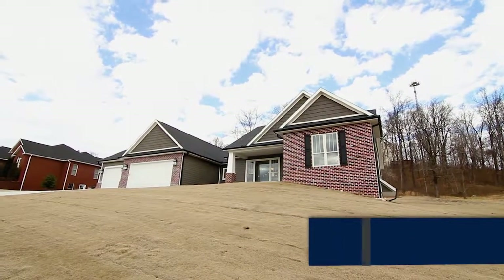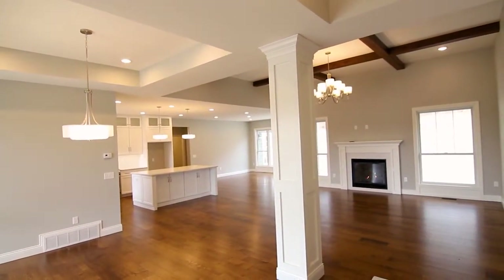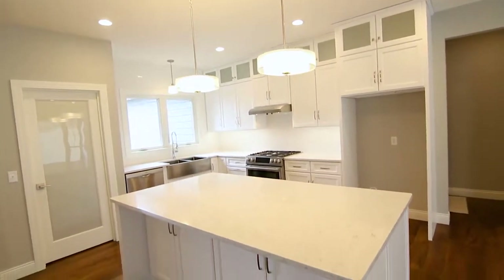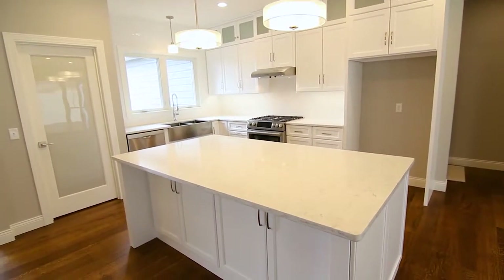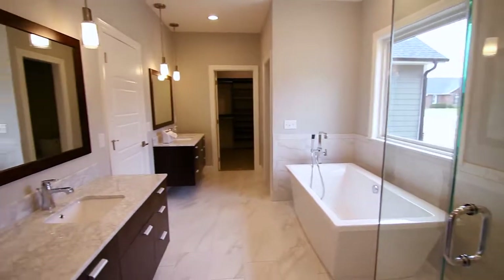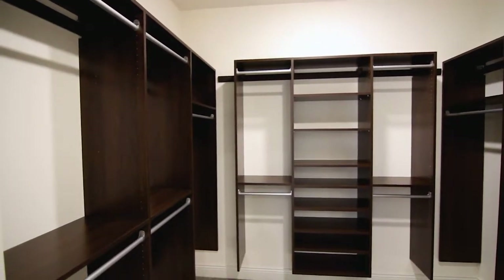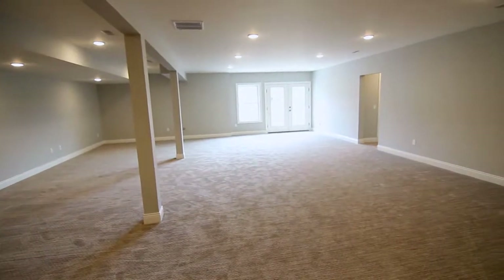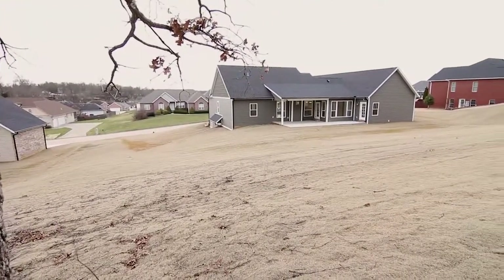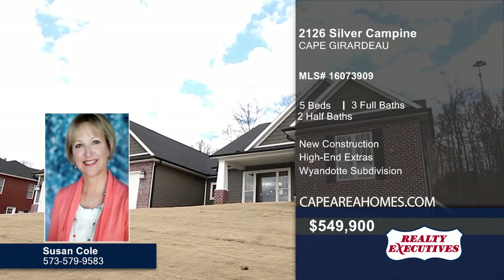Welcome to this quality new construction in the Wyandotte Subdivision. Enter the open concept living room with 11-foot ceilings and Anderson windows. It extends to the dining area with a lovely fireplace and recessed lighting. From there, head to the kitchen with Bosch appliances and a center island. A tray ceiling can be found in the master bedroom with a walkout. The connecting master bath has his and her vanities, and there are two walk-in closets in the master suite. The spacious lower level with a walkout provides a great place for a family room. Five bedrooms, three full and two half baths are featured in the home. Relax on the partially covered patio that looks out to a wooded area. Contact Susan Cole today to make this home yours.